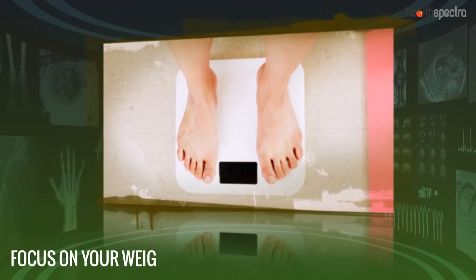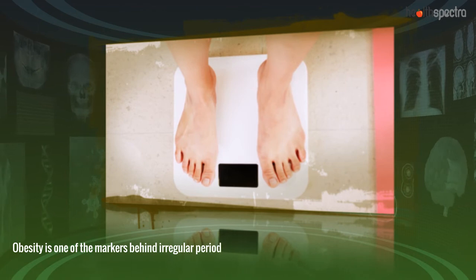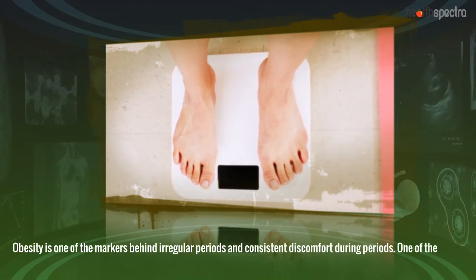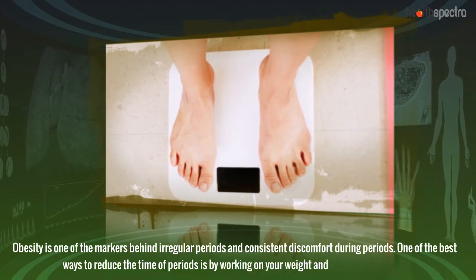Focus on your weight. Obesity is one of the markers behind irregular periods and consistent discomfort during periods. One of the best ways to reduce the time of periods is by working on your weight and keeping it in check.